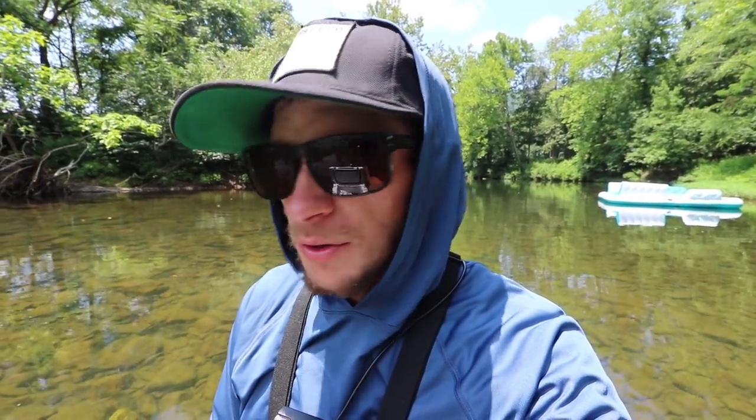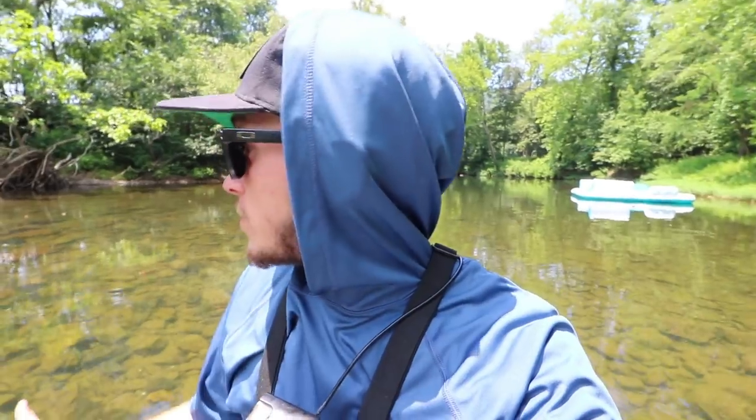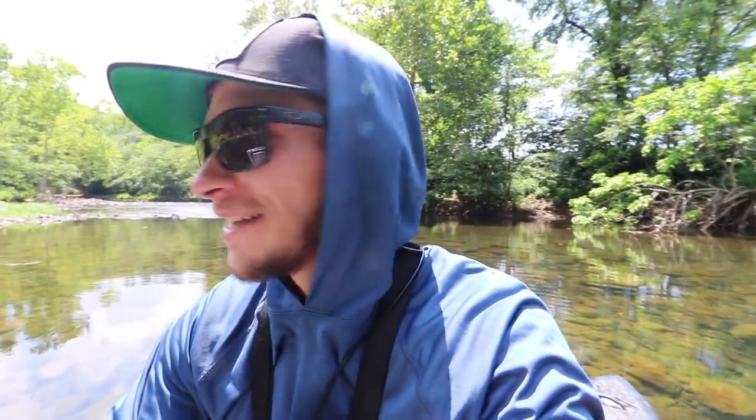We've been out for a few hours — caught two really nice smallmouth, Sam's caught some smallmouth, a pickerel, a bluegill, and we've seen a ridiculous amount of fish. No musky yet, still on the hunt. The water's super clear so they're probably just blending in really well. We still have a lot of the day left, and the smallmouth are really fun in the meantime. We'll probably see one before we catch one, just blind casting.